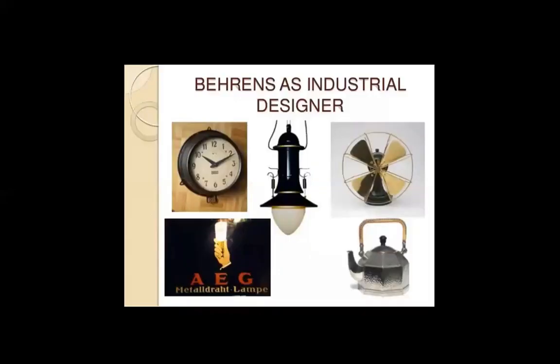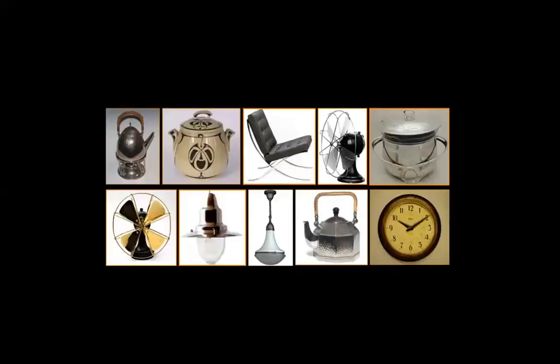As a designer, we are approaching the end of this presentation — it should have been better, and if I do this next year I have to redo both the presentation on Sullivan and Peter Behrens. As a designer, he designed many, many industrial objects. He was also an industrial designer. These objects were designed by him. They are not so modern any longer for us, but for the time when he built them...